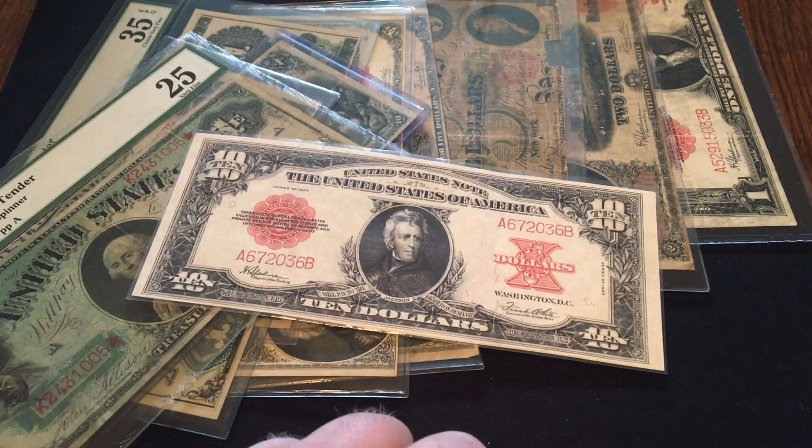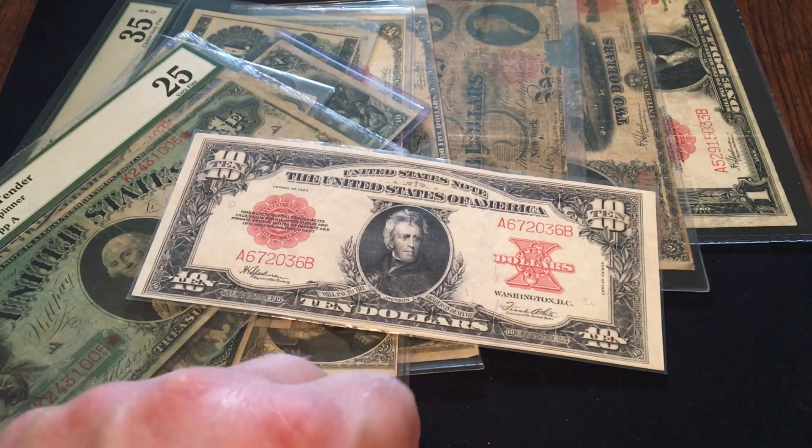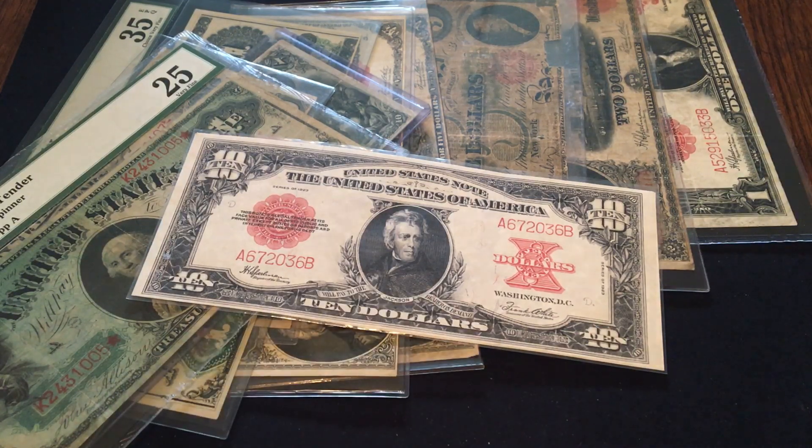So that was my top 10 legal tenders. If you agree with my list, go ahead and give me a thumbs up. If you like what you see and want to see more, please subscribe. If you have an idea for a top 10 list, leave it down in the comments — I always do my best to answer all my comments. Thank you very much for watching. I'll see you again next week.